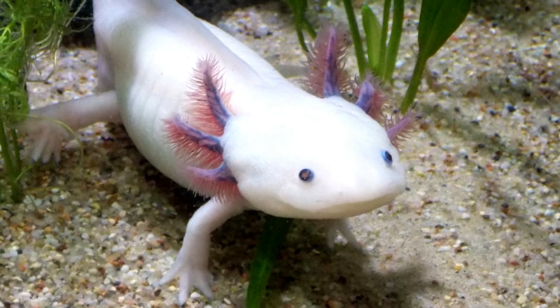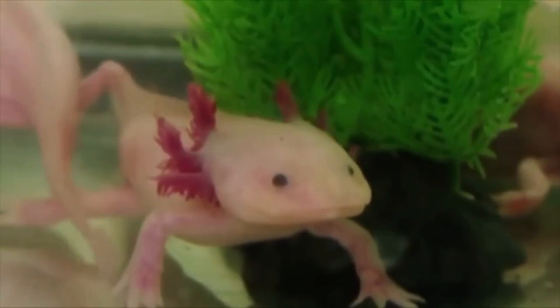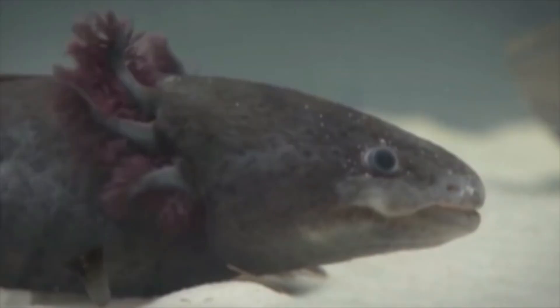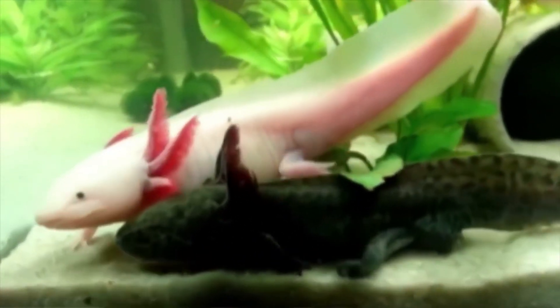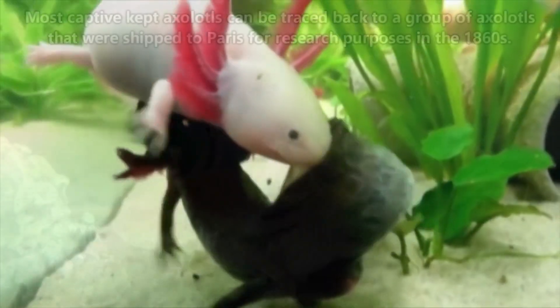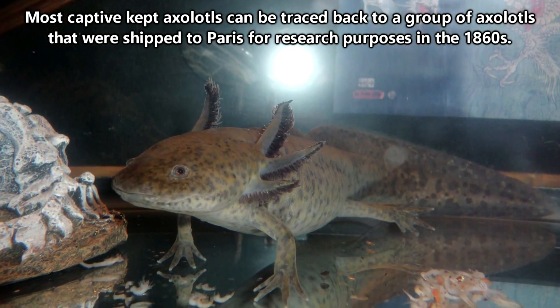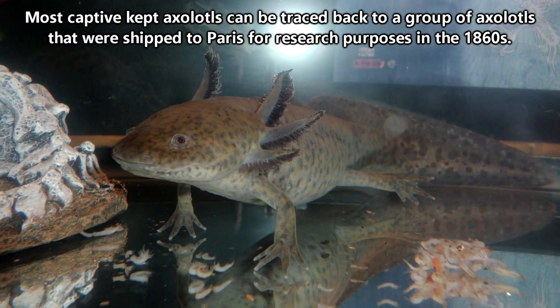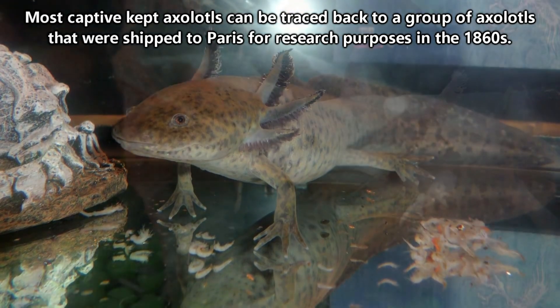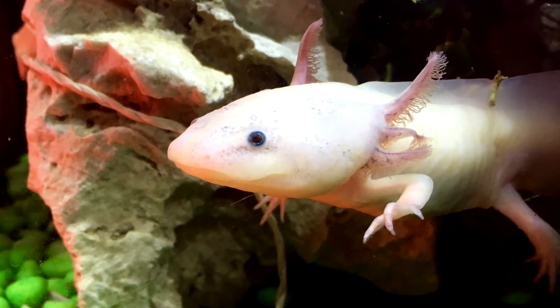There are efforts being made to help raise awareness of axolotls. While this might not be a long-term solution for wild-living axolotls, they're relatively easy to keep in breeding captivity, so it's hopeful that their species has a chance of survival through captive programs. Something cool about captive-kept axolotls is that most of them can be traced back to a group of axolotls that were shipped to Paris for research purposes in the 1860s, so scientific research isn't typically pulling individuals from the wild.